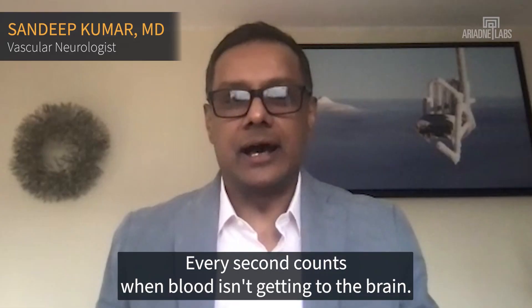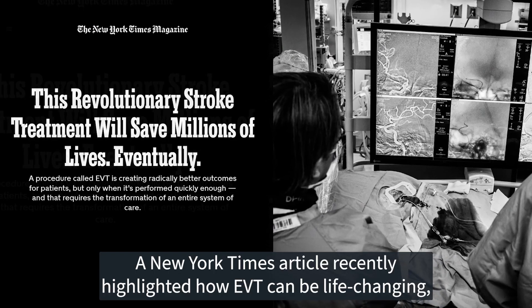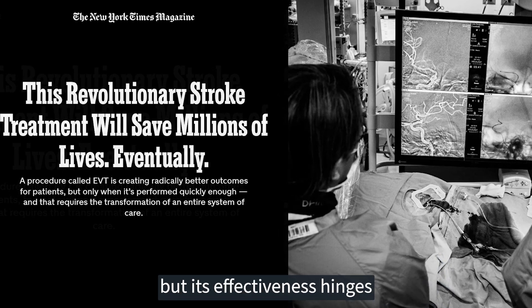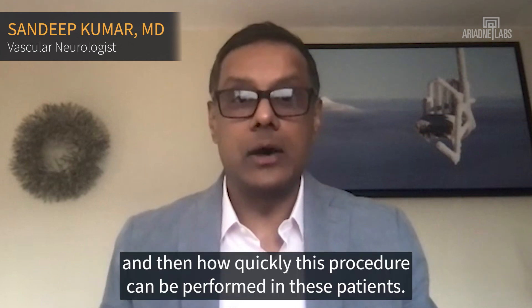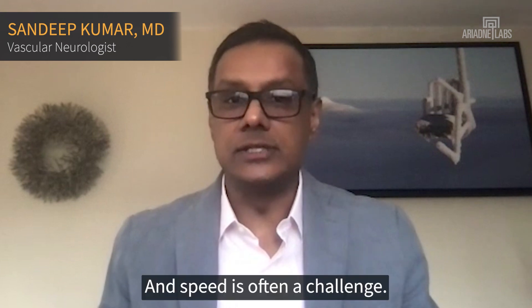Every second counts when blood isn't getting to the brain. A New York Times article recently highlighted how EVT can be life-changing, but its effectiveness hinges on how quickly we identify the right candidates for this treatment, and how quickly this procedure can be performed in these patients. And speed is often a challenge.